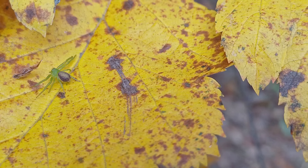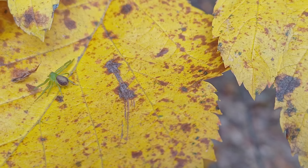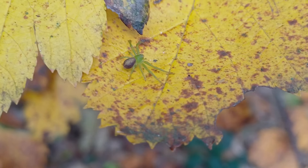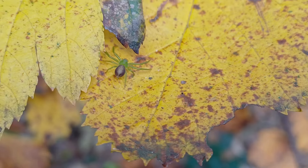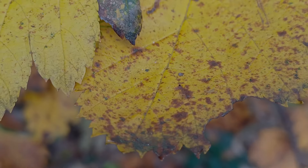Nigma walckenaeri is another little corker which you can find on holly and other evergreens. Ivy is especially good for Nigma walckenaeri. I like things that are green — I like green moths, and I especially like green spiders because they don't come along every day. And Diaea dorsata here certainly fits into that category.